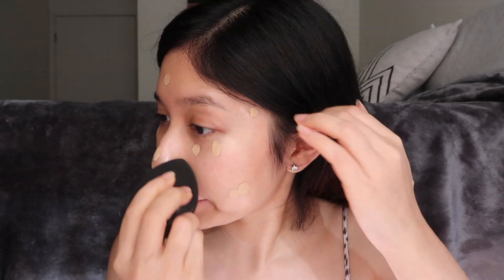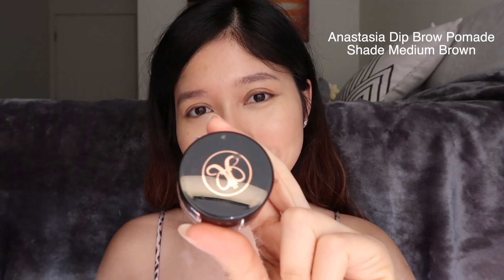Next I'm gonna apply the IT CC cream in the shade Medium on my face, but instead of using it as a foundation I'm gonna use it as a concealer, because the CC cream has very high coverage. Although it has high coverage, it still looks pretty natural. And as you guys saw, I'm almost done with the tube and I'm just gonna be really sad when it's gone.